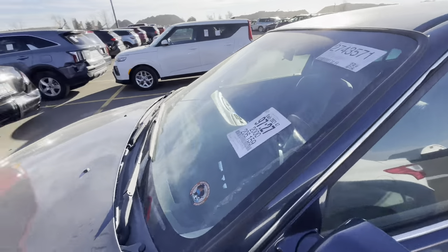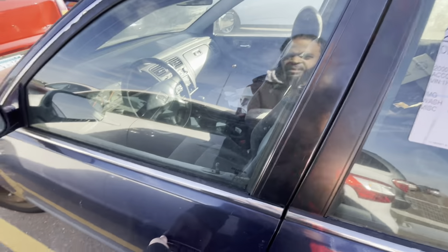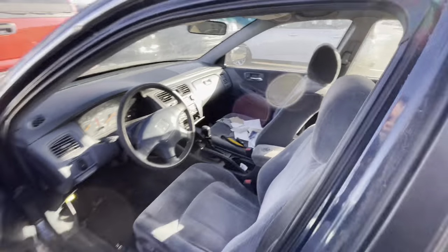We got a Honda Accord now — this is a 2000 with 206,000 miles on it. This one is a five-speed manual and has a whole bunch of messed up stuff in there, so we're not going to mess with that one. I'm good.